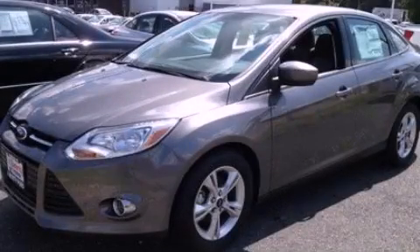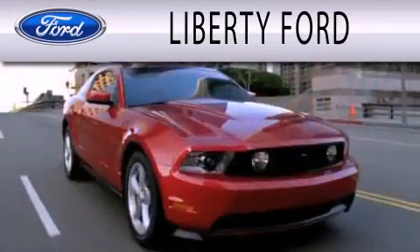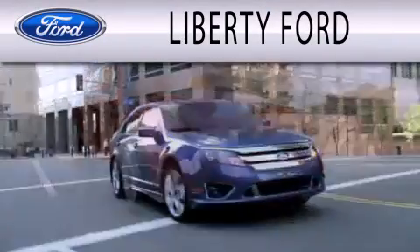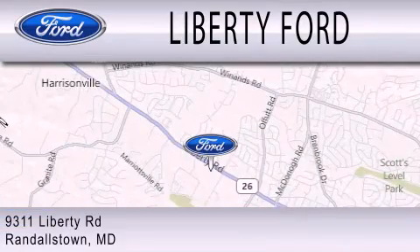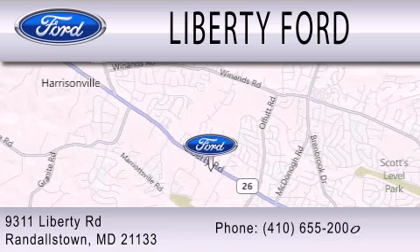Stop by today and test drive this vehicle for yourself. Liberty Ford is dedicated to doing everything possible to ensure that the experience you have selecting your next vehicle is as pleasant as possible. We're located at 9311 Liberty Road in Randallstown.